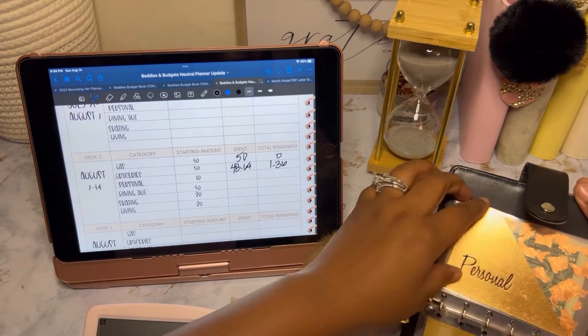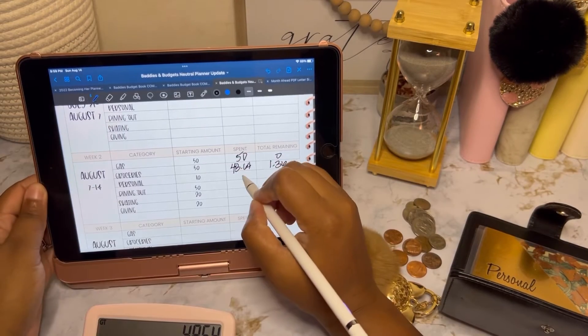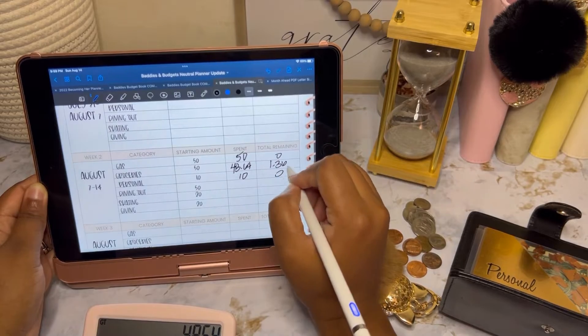Personal has zero. So that means we spent $10 and have zero remaining.